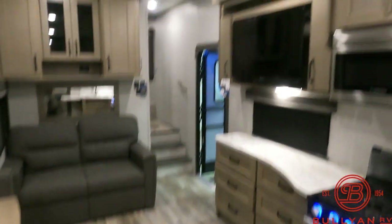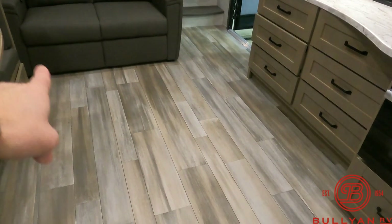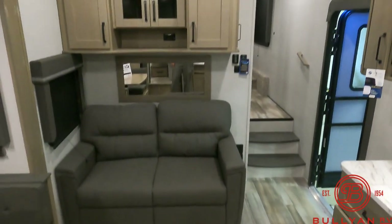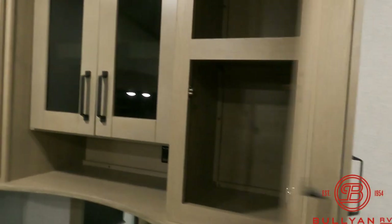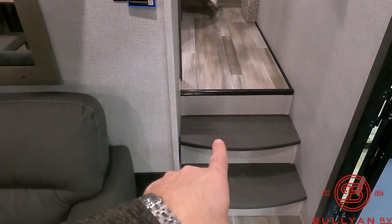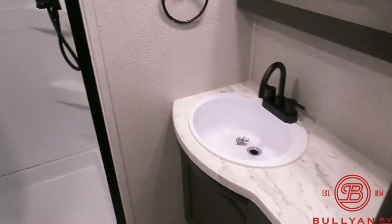Looking this way — ducted air conditioning, ducted heat. No heat ducts in the floor, which is nice — you're not going to drop garbage, dust, and crumbs down there. More storage here. And what's nice, there's no carpet on the steps, so if you have a bathroom emergency, you zip right up here into the all-in-one bathroom.